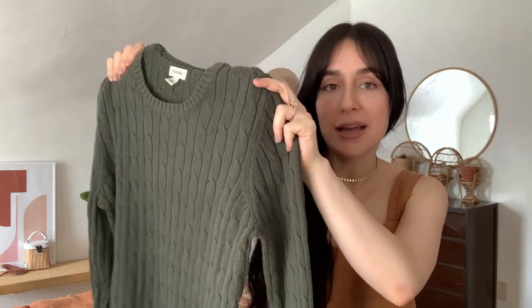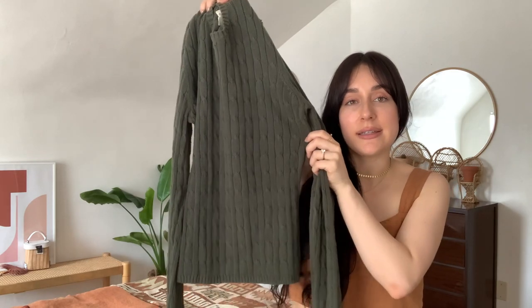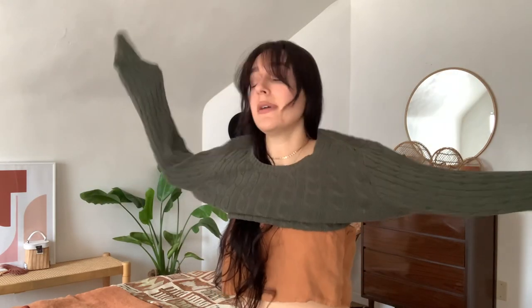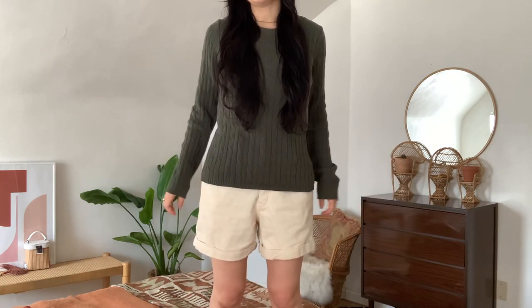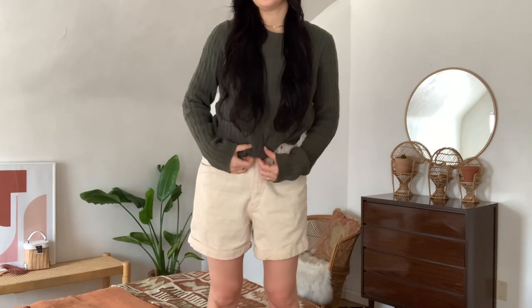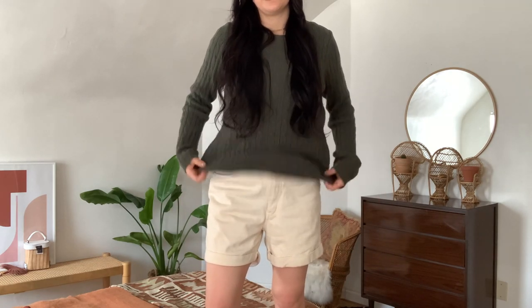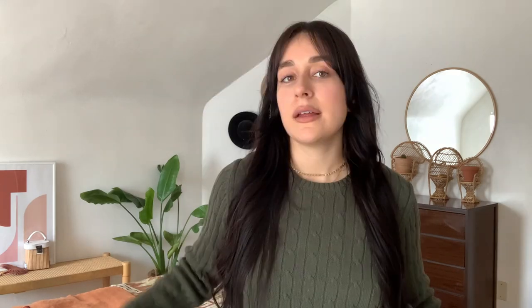The last sweater is a St. John's Bay classic cable knit sweater in a very pretty sage green color, size medium. It's a little bit of a more casual, slouchy fit on me. I love this color — it's just slightly snagging on my ring. It is a little bit slouchier because it's a medium, but I could tuck it into my shorts or jeans for a more fitted look. It's also another great color for a holiday sweater.